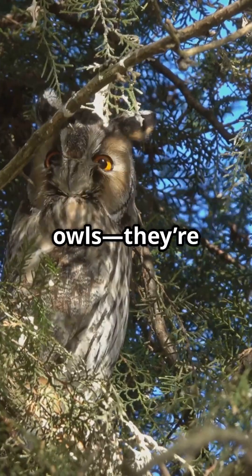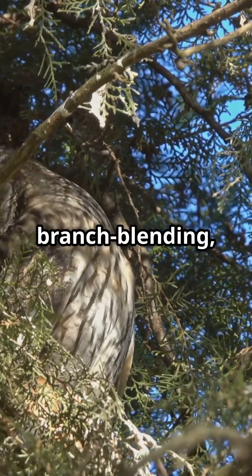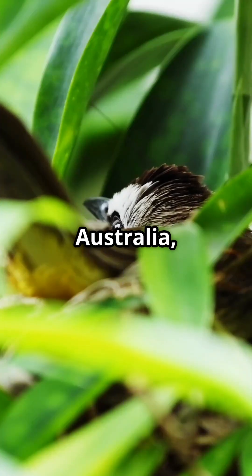Frogmouths aren't owls. They're their own wild family of bug-hunting, branch-blending, big-mouthed birds — silent, stealthy, and totally unforgettable. Next time you're in Australia, look closely. The Frogmouth might just be looking back.